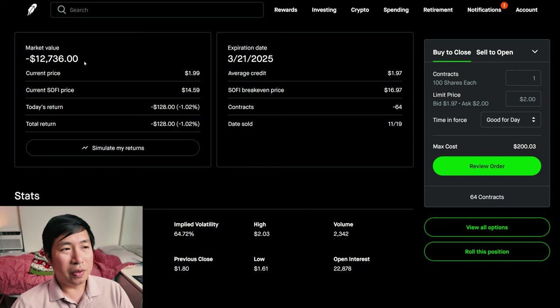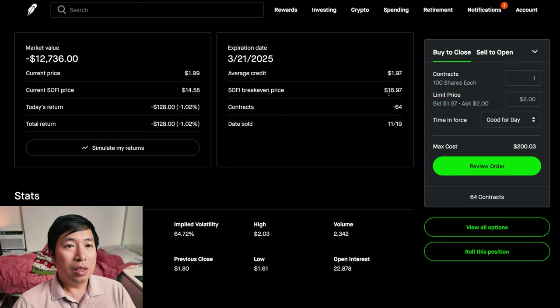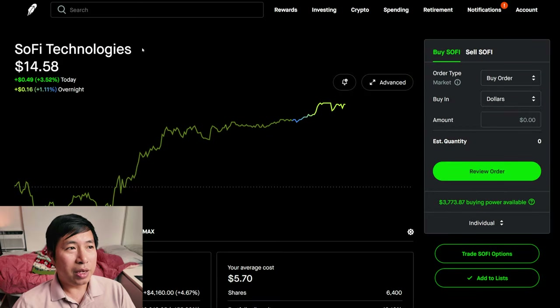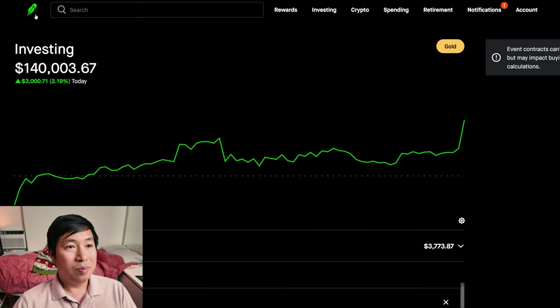Now, if it goes above $15 per share, the average credit was $1.97 and the breakeven price is $16.97. So what this means is if it ends up above $15 per share at expiration, it would be as though I sold it at $16.97. So $16.97 minus the current price of $14.58 — that's how much profit I would make at expiration if it ends up above $15 per share. So either way, I make some money: either around $12,000 from the covered calls going down to zero, or if it goes above $15 per share at expiration, I end up making profit anyways. It's kind of a win-win.